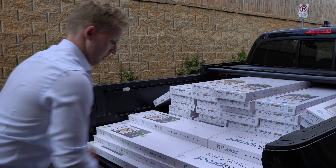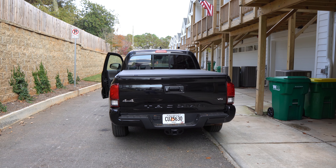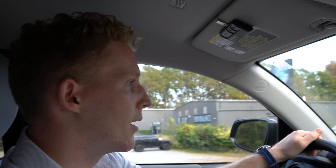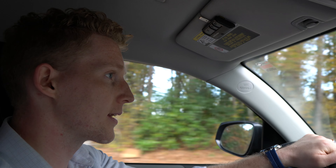We got all the flooring in the truck and we are heading back to the practice. The guys should still be there — it's about quarter after five. They've been working around the clock, seven days a week, late hours. I'm super proud of them for putting in the work and trying to get this done on time despite all the setbacks. So grateful for them. We're going to go unload everything and then give you guys a practice update.